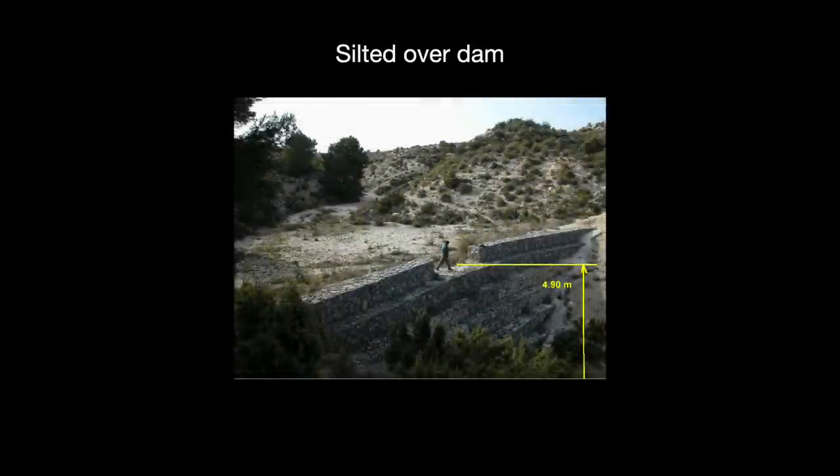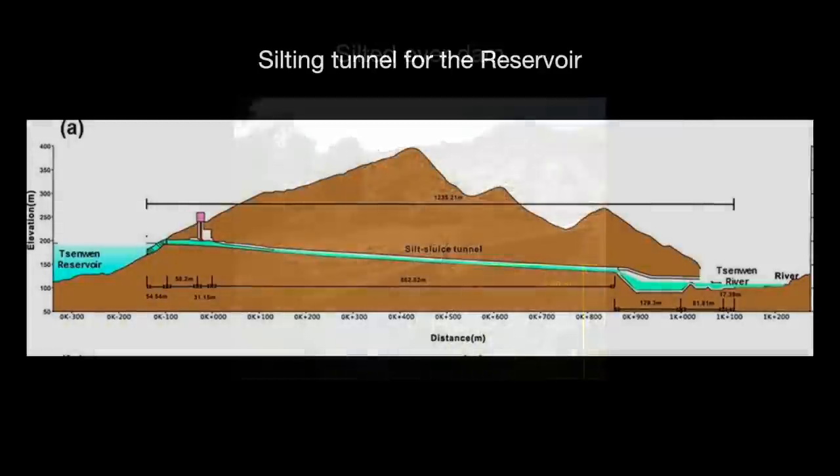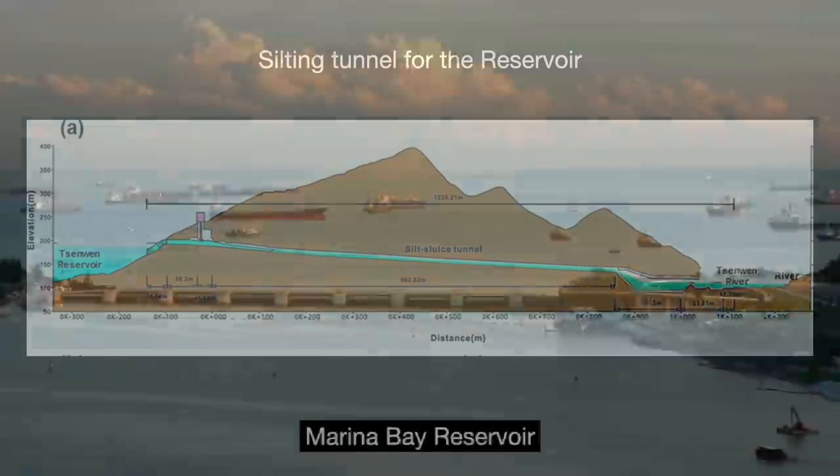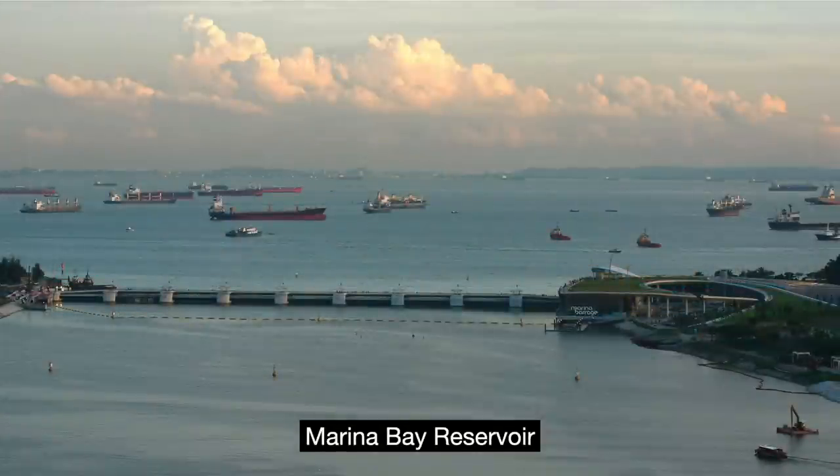When dredging is no longer effective, more expensive operations are needed. One recent desilting project for the Chengwen Reservoir in Taiwan cost $135 million and required digging a tunnel through a mountain. Coastal reservoirs have their own maintenance issues, but unless that river is exceptionally muddy, the progress of silting will be nowhere near as fast as with inland dams, which can be as high as 1% capacity loss per year.